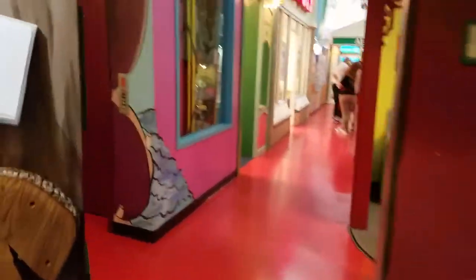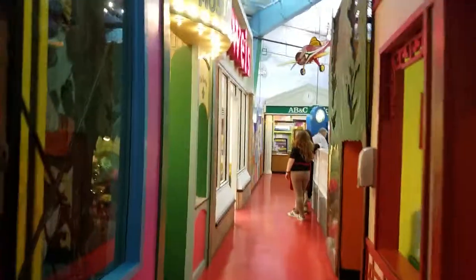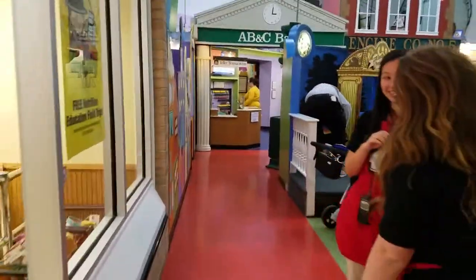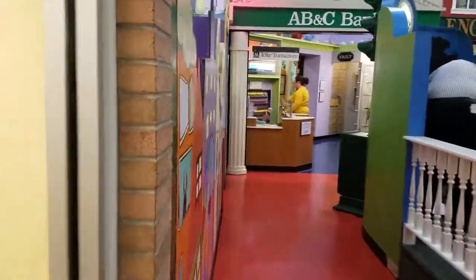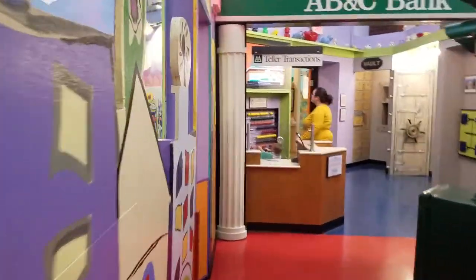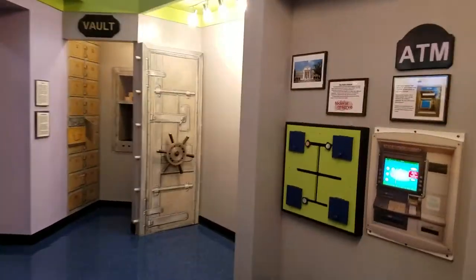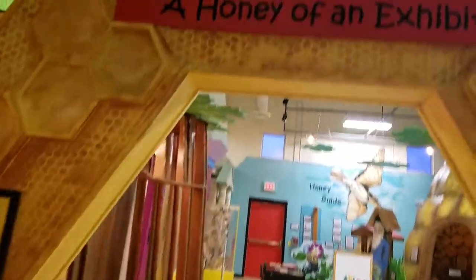You can climb up top through this little climbing staircase here and go up there and play. So cool. The only thing we skipped is the beehive — let's go see the beehive. Let's go back up here. Oh, the beehive! Let's go see the bee area — the honey exhibit.